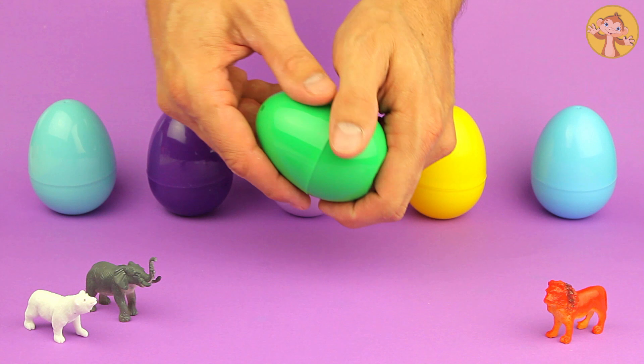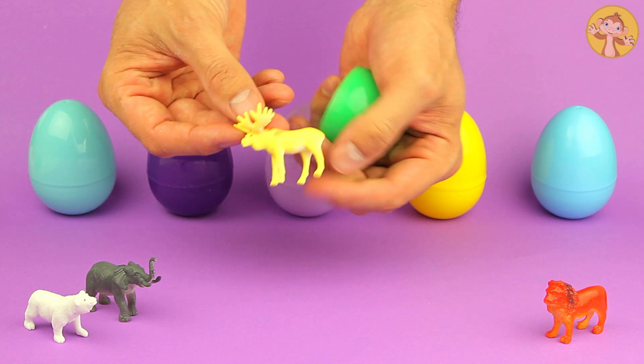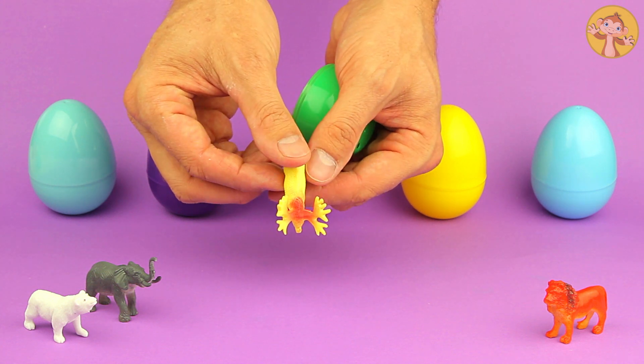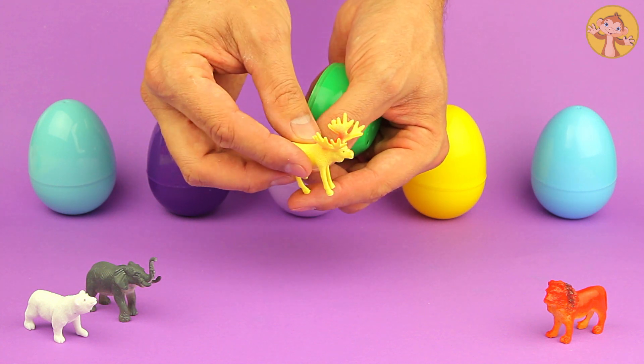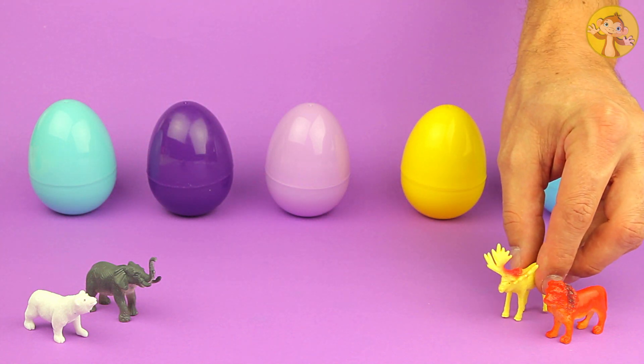Okay, what's in here? What's this animal, can you guess? Those big things are antlers — see them on its head? That's what we call a moose.